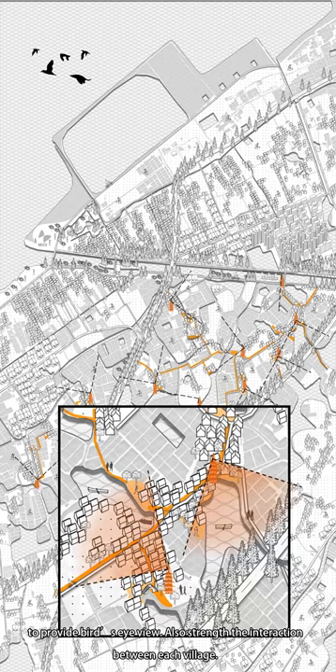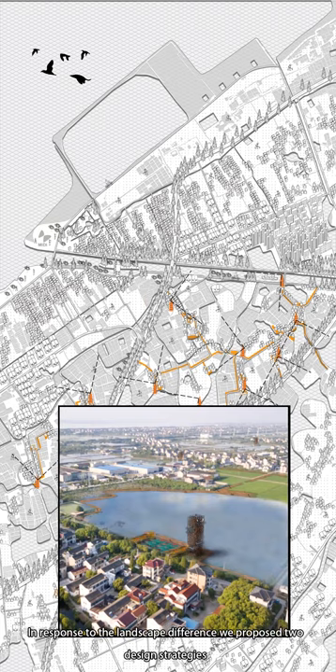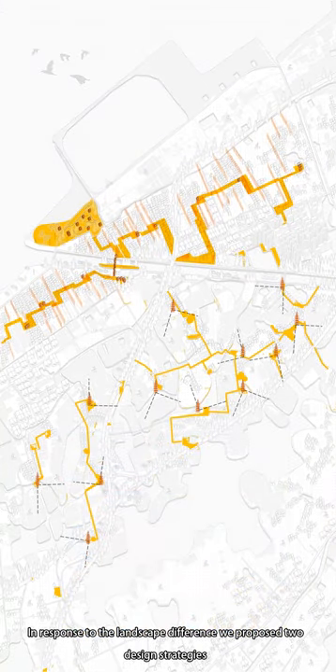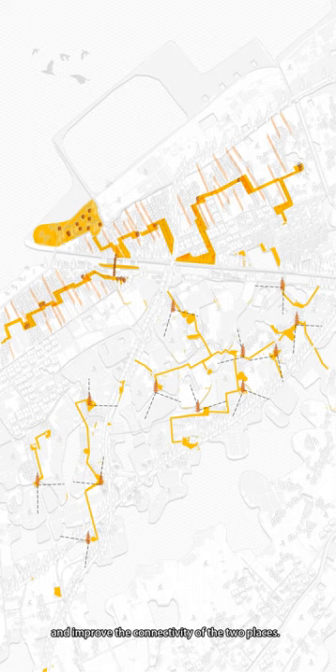The design also strengthens the interaction between each village. In response to the landscape differences, we propose two design strategies that combine the north and south parts and echo each other, highlighting the characteristics of the site and improving connectivity between the two areas. At the starting point of Taipu River, the villages in Transect 1 share many commonalities with villages along the Taipu River. The strategies for Transect 1 could be applied to similar places in the Taipu River Basin, contributing to the overall integrity of the whole region in the future.